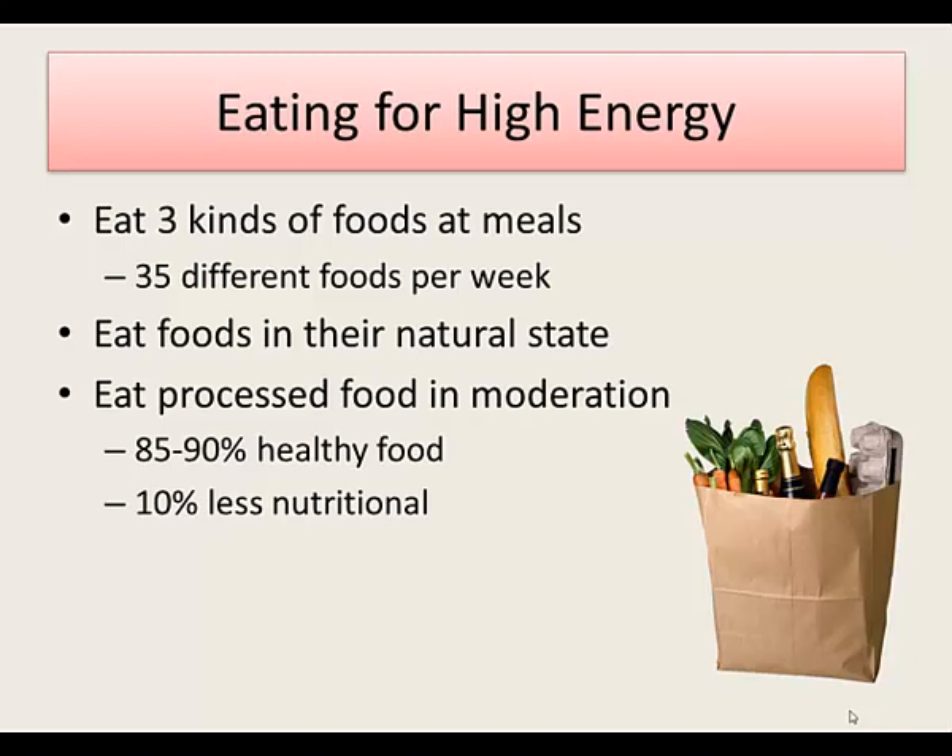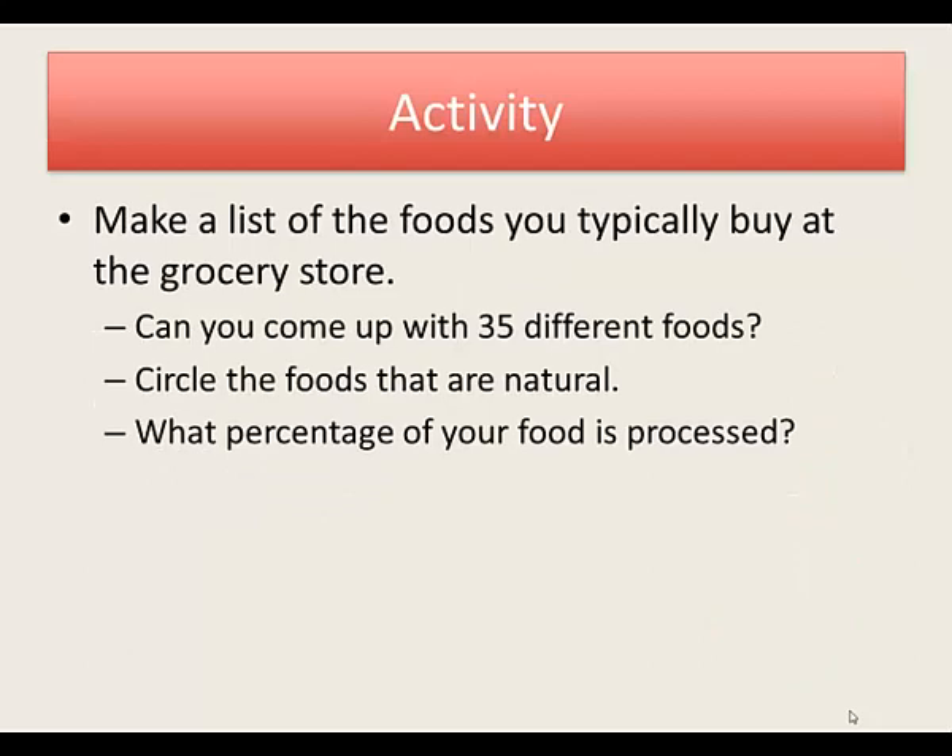It's okay to not eat perfectly all the time. Make a list on a sheet of paper of the foods that you typically eat. Try to list them individually — for example, if you eat a sandwich, what are all the parts of that sandwich? See if you can get 35 foods, because that should be your goal. Then circle the foods that you feel are most natural and under-processed, and see what percentage of your food is processed.